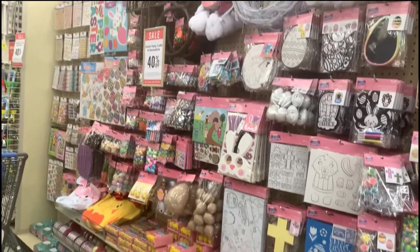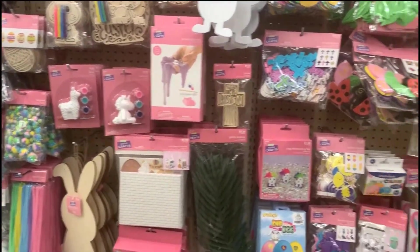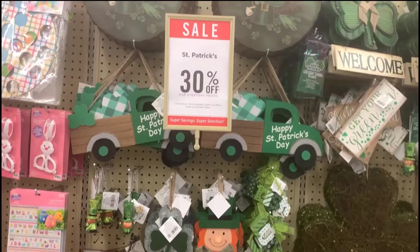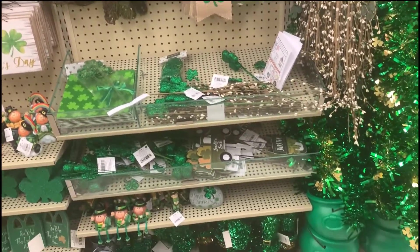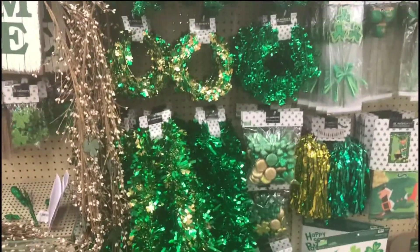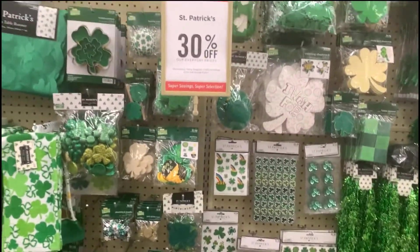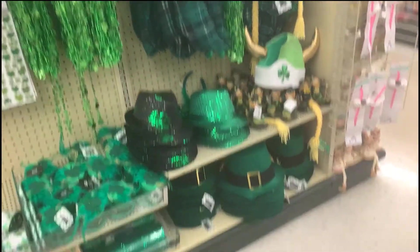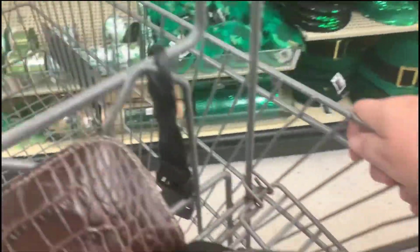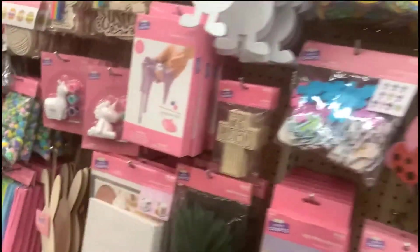All sorts of Easter crafts, and a lot of St. Patrick's Day stuff. I never really decorated for St. Patty's Day — even when I was working we didn't really dress up. Maybe we wore a little green on that day, but that's it.